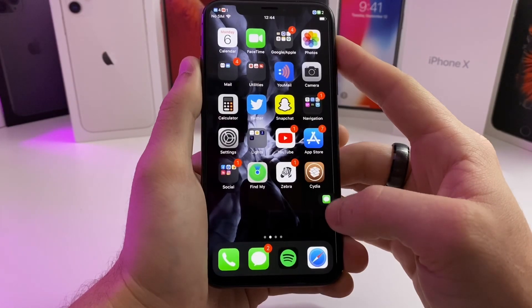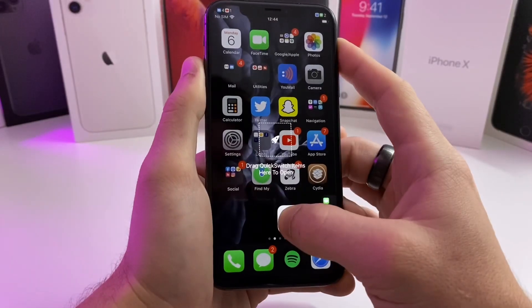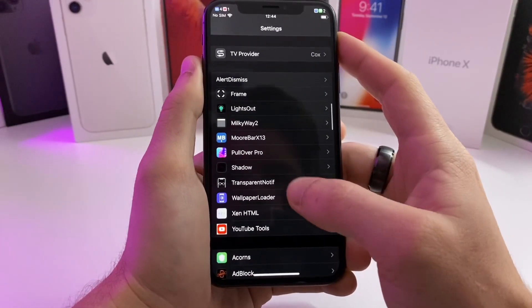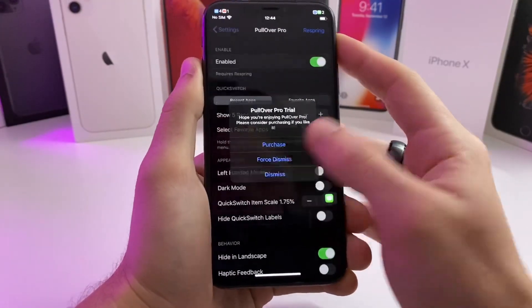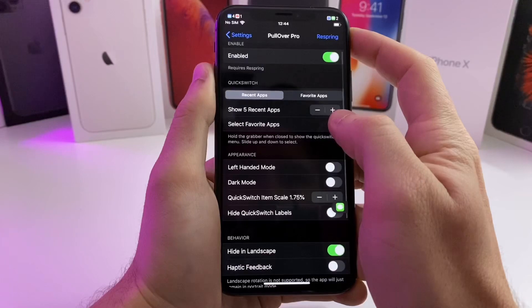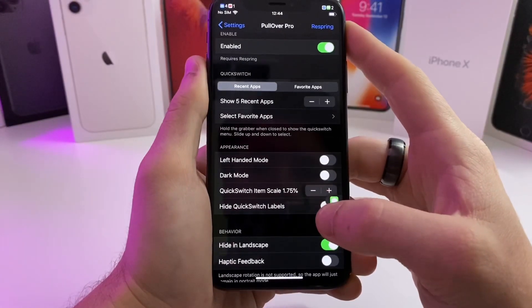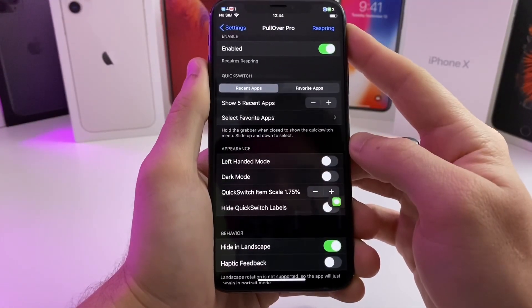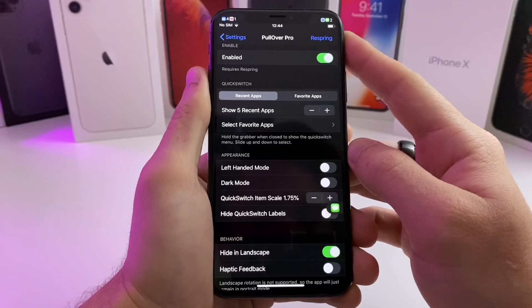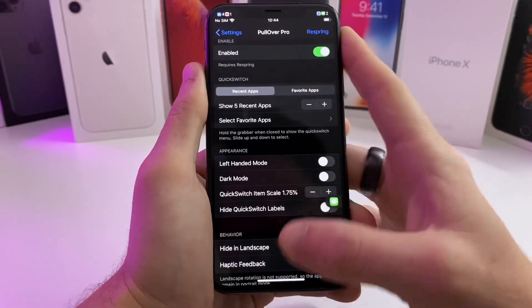It's also basically a little launcher. So if I pick up and drag an application — for example, the Settings app — and drag it into the square, it'll actually launch the application. If we go over to the settings for this tweak, you can adjust whatever you want: your five recent apps, your five favorite apps. I prefer just using the recent apps because that's usually where I'm switching back and forth. There is a trial version — it gives you a three-day trial, and then after three days I believe it's $1.99.